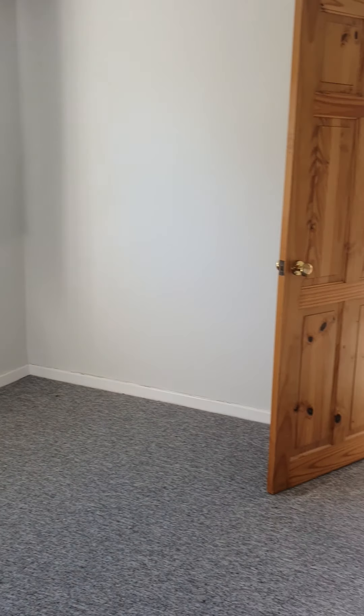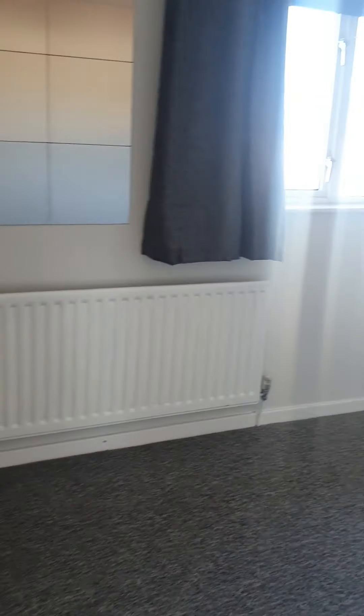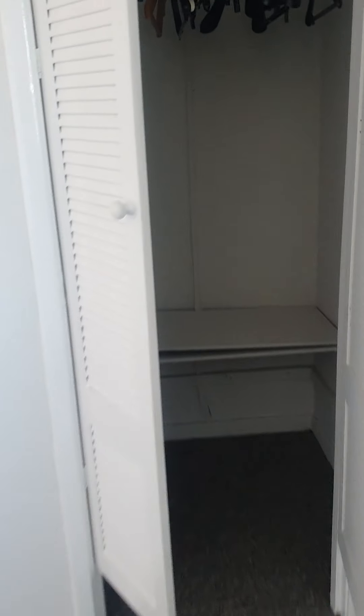Into the bedroom at the back of the property — there's a nice outlook onto the back there. Then into the bedroom at the front of the property, which is a really nice big sized room. There's even some integrated storage here and a nice little walk-in wardrobe area as well.